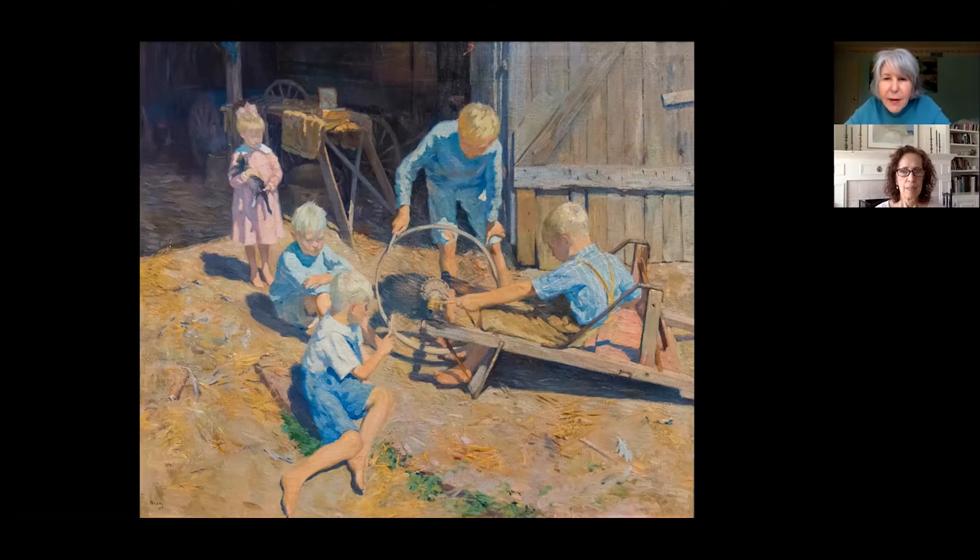What does it seem like they're doing? Well, I keep focusing on that wheel. I feel like they want to make something that's going to move — I don't know if it's going to be a cart or a scooter of some sort. I just feel like they want to go somewhere. It does seem like they're surrounded by this wheel that they've gotten from something and they're making something that seems like it's spinning. It's so cool — it seems like something they invented.